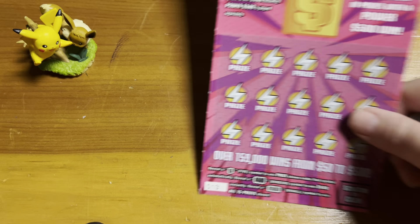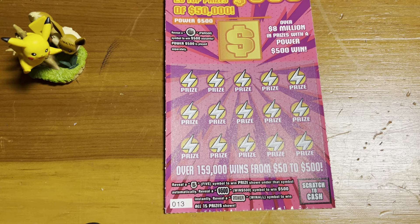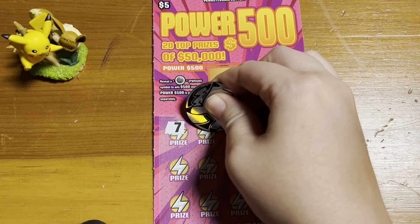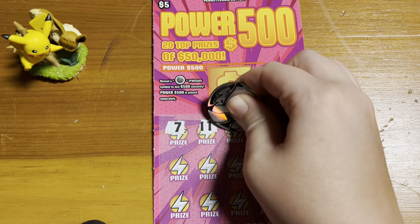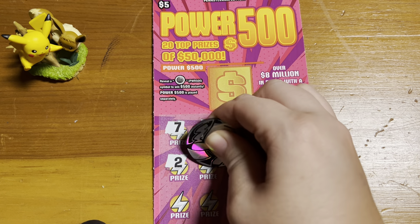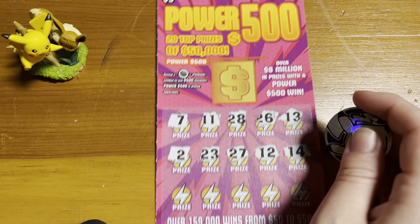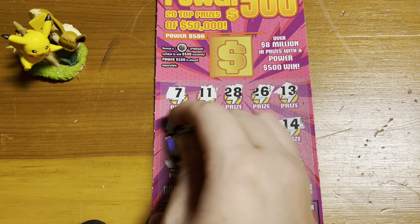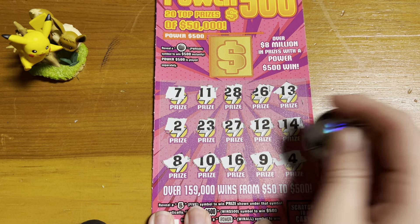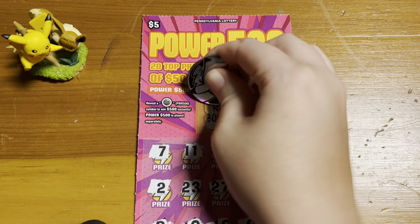Let's see if we can get back-to-back winners and some last ticket magic with lucky number 13. Sorry about that, I hit the camera. Alright, don't see anything there. And let's check the bonus, which is no bonus.